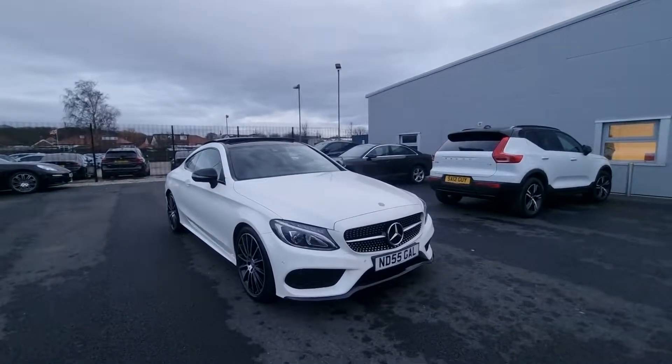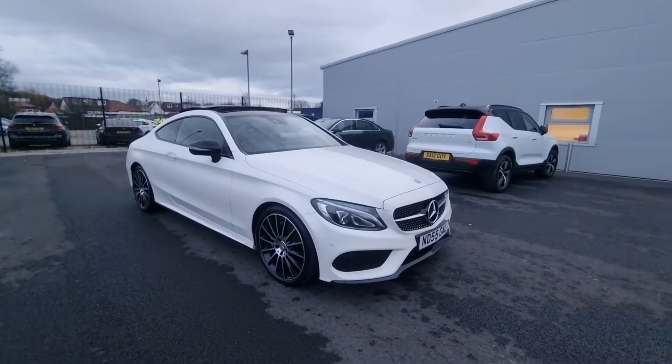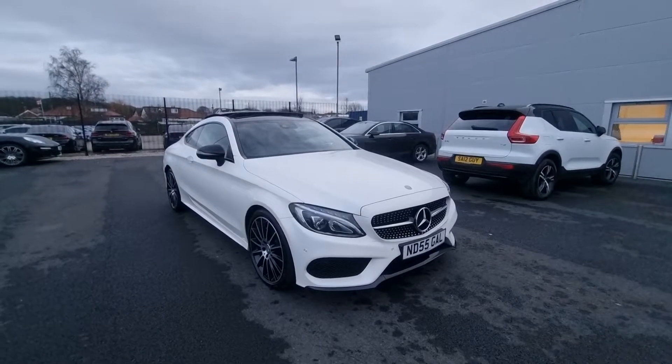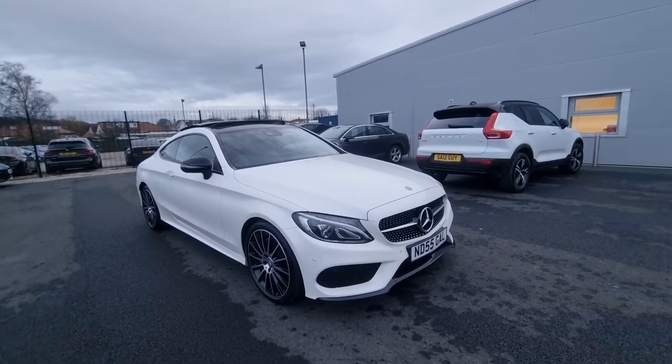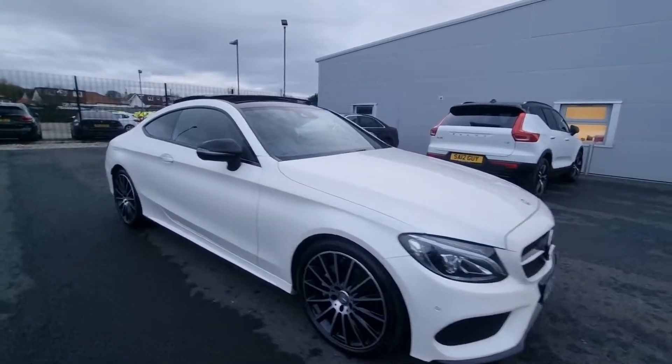Hello there guys, it's Adam here from Southport Automart, just here today to show you around this stunning Mercedes-Benz C220 Coupe AMG Line Premium Plus, top of the range, 2016 on a 16 Reg, finished in designo diamond white.